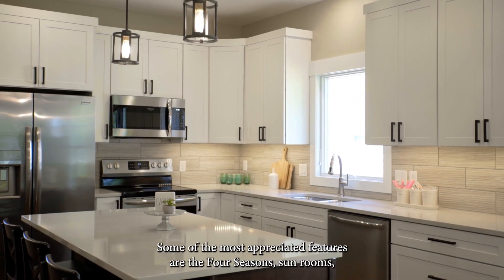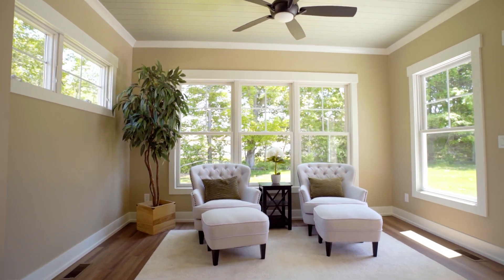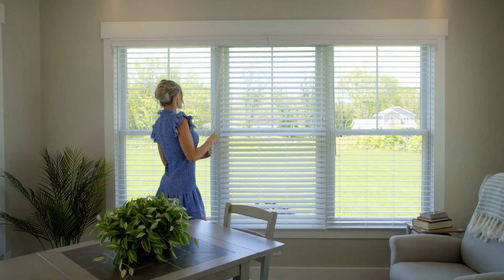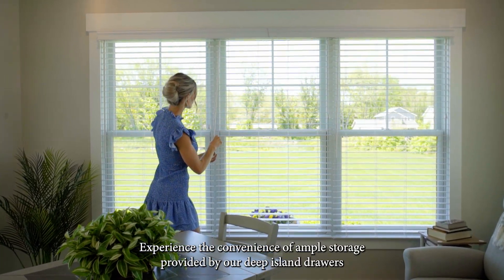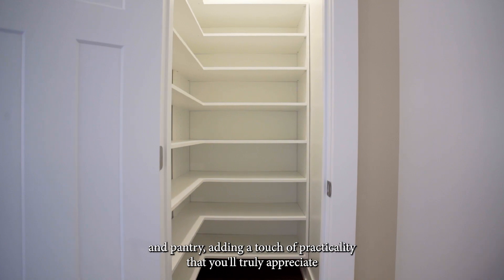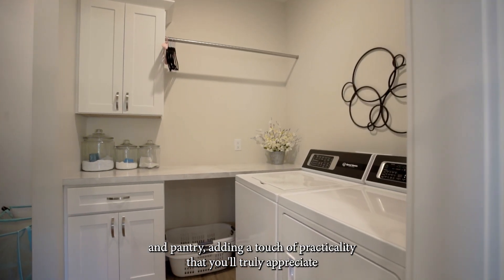Some of the most appreciated features are the four-season sunrooms, showcasing beams and shiplap ceilings. Experience the convenience of ample storage provided by our deep island drawers and pantry, adding a touch of practicality that you'll truly appreciate.